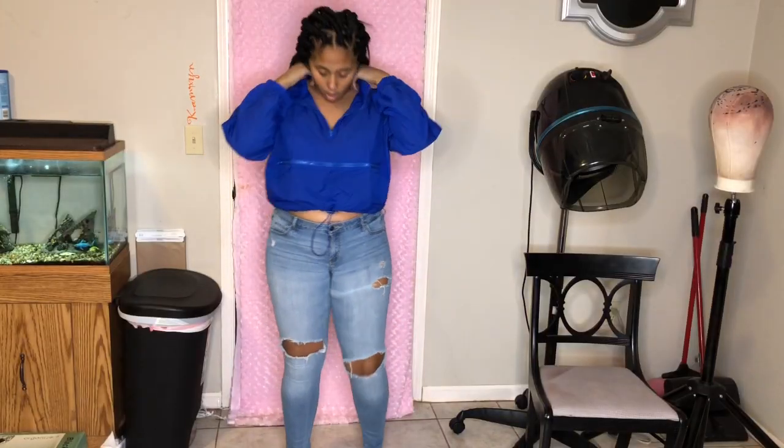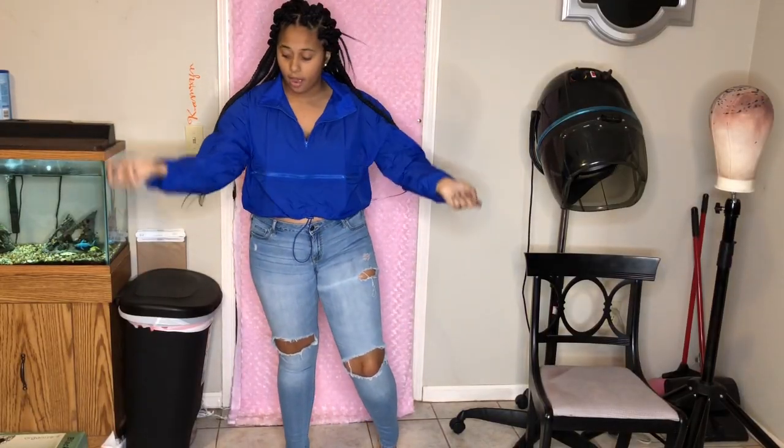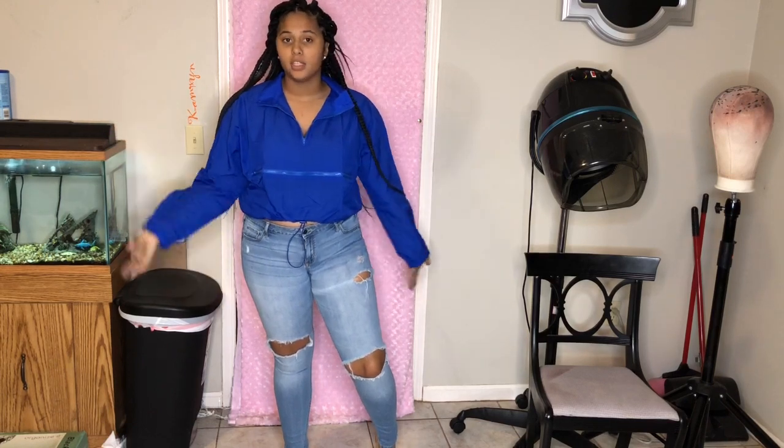Before I get into this video, make sure y'all hit that subscribe button and like, comment, and subscribe to this YouTube channel for more haul videos. And we're gonna get into this video. For one, I got this from Rainbow — it was like $12 y'all, this cute little windbreaker.